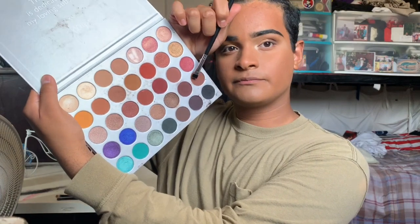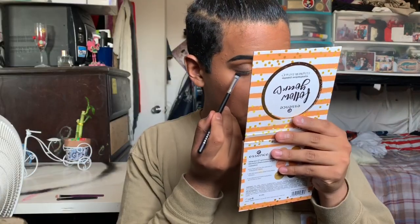Of course we cannot forget the lower lash line. I'm gonna go in with this flat brush — they don't have numbers on them, sorry — and grab this shade for the lower lash line. There you go, I see something. Let me do the other eye off camera and I will get back to you.